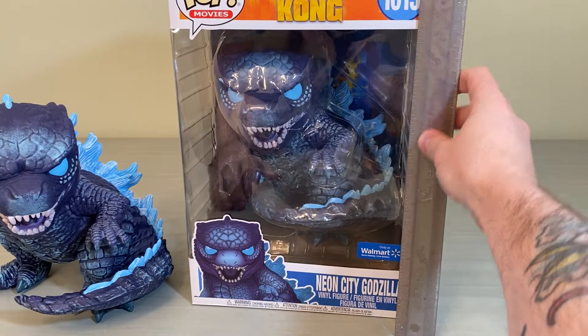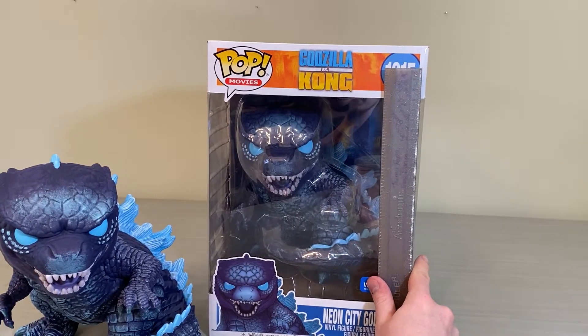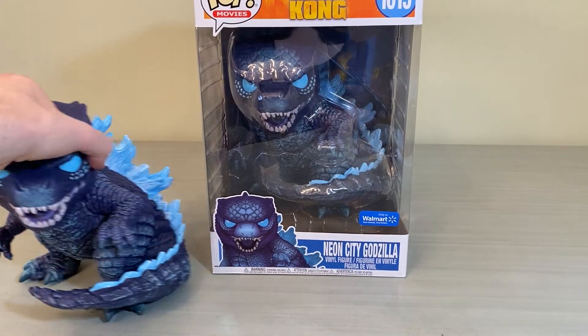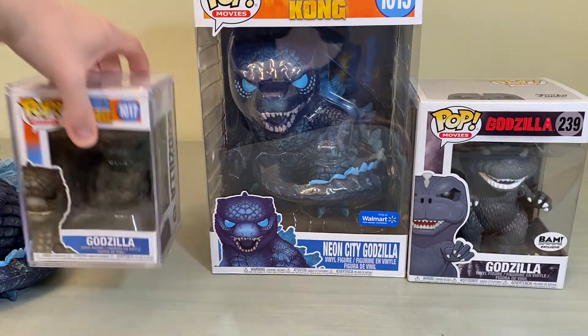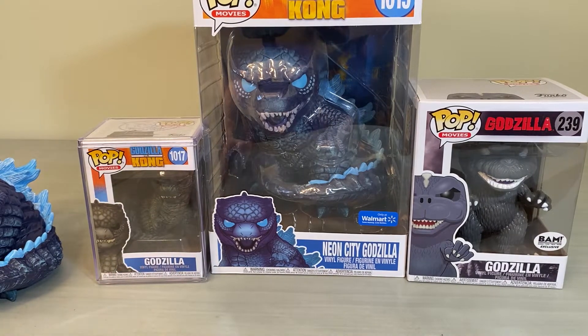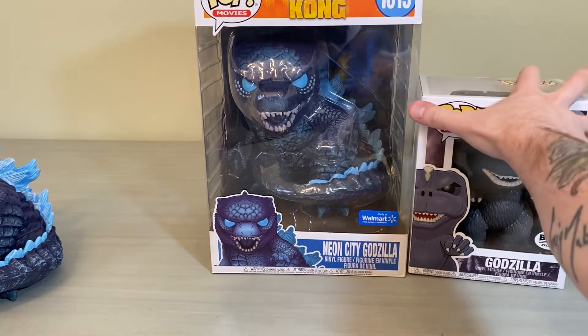Before I get it out of the box, it stands over a foot tall — probably about 12 and a half, almost 13 inches for the box itself. I just want to quickly scale the box with a couple others: this is the BAM exclusive Godzilla, this is the 6-inch Godzilla, and here is the standard 3.75-inch Funko Pop. So this is a huge box — it's the 10-inch.